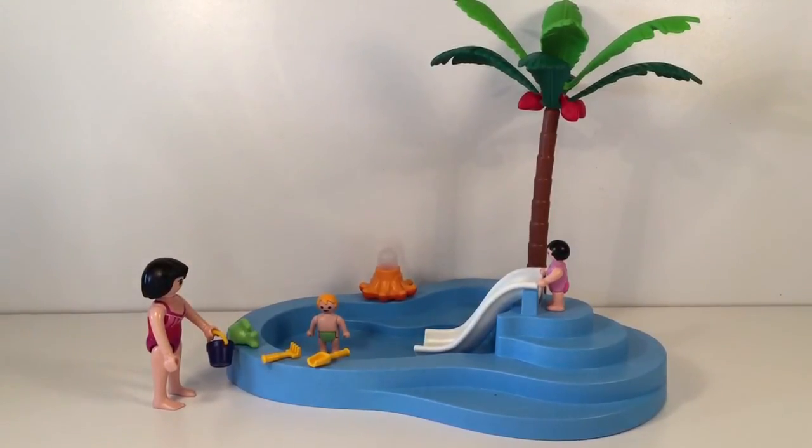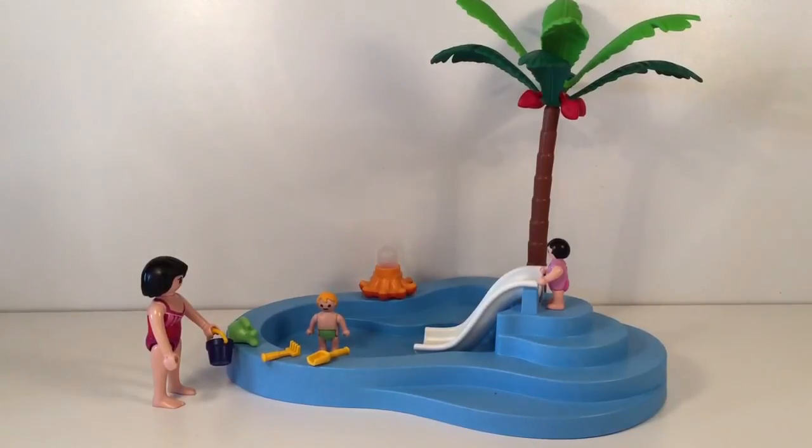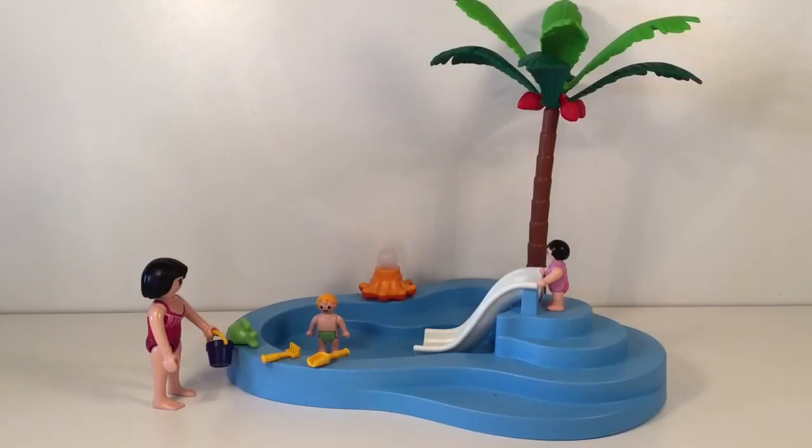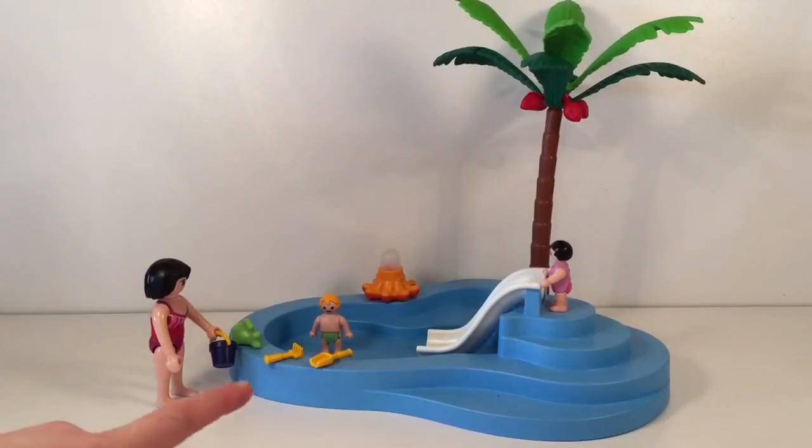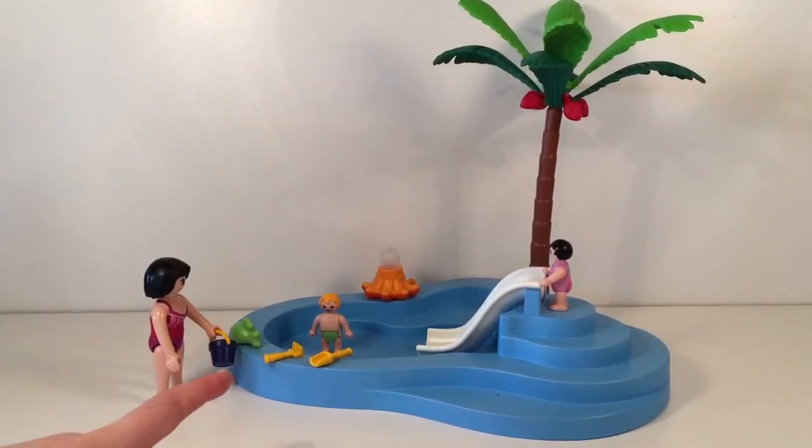And he is wearing some green pants and swimming trunks. And then over there, there's an octopus who squirts water.